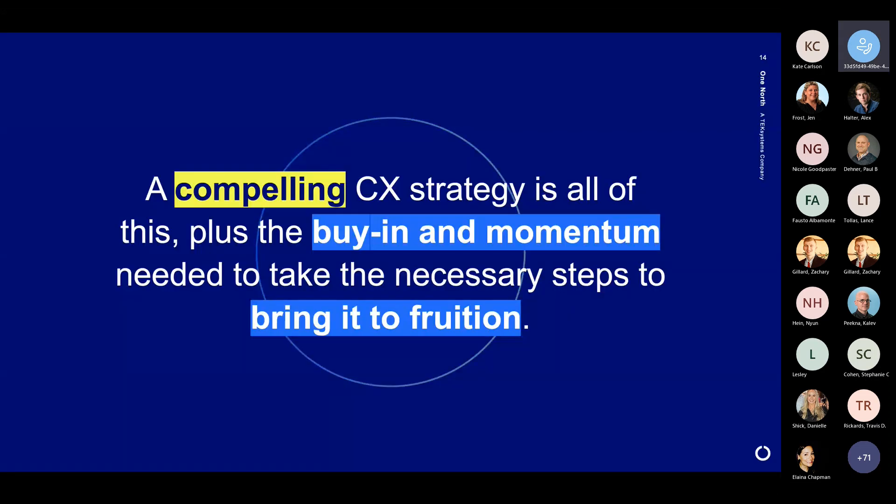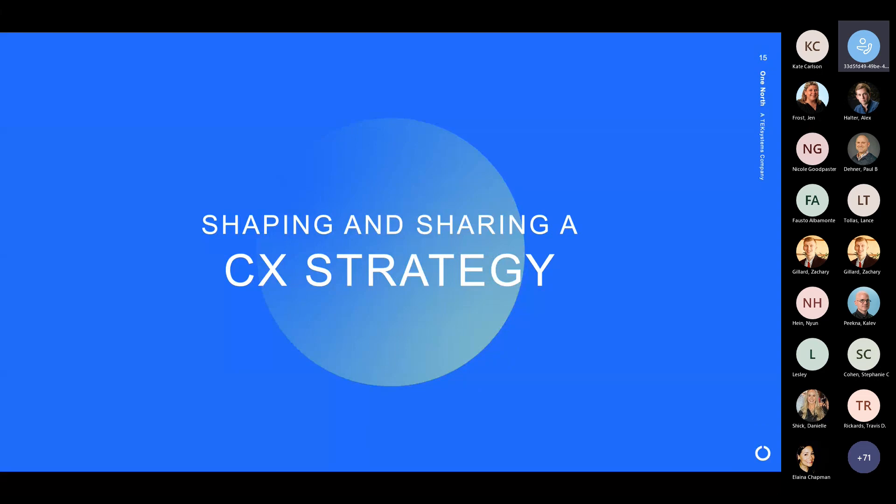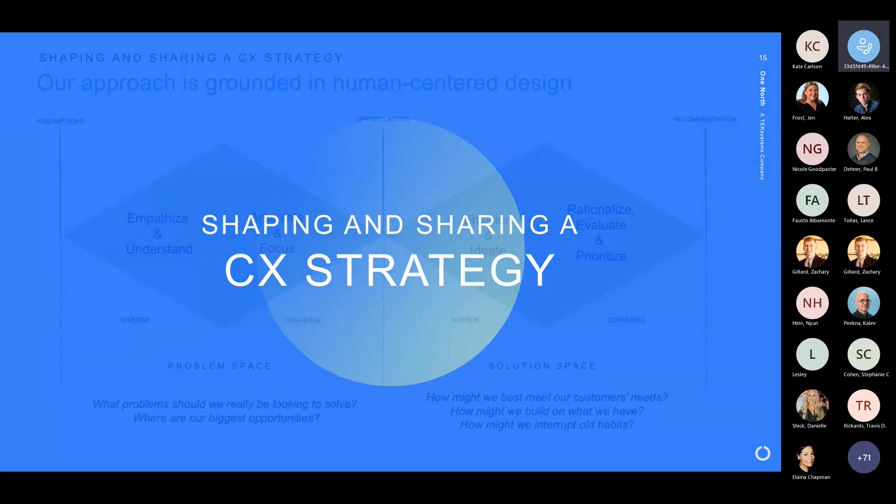So that's a good CX strategy, but what is a compelling CX strategy? That's what we're here to talk about today. A compelling CX strategy is a good CX strategy, naturally, but it also has to have the buy-in and momentum needed for an organization to really push forward with it — to take those necessary next steps to make it a reality. So we'll get to the artifacts that form that backbone in a little bit, but first let's talk about, in general, what it takes to shape and share a CX strategy.